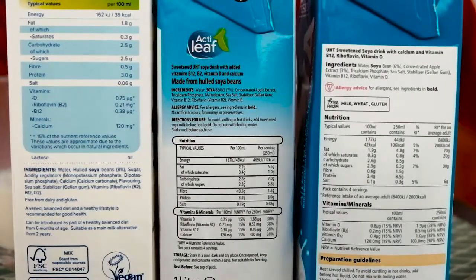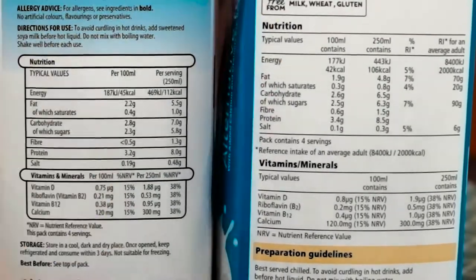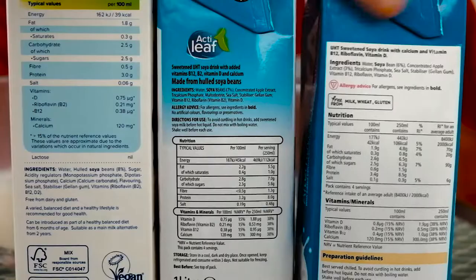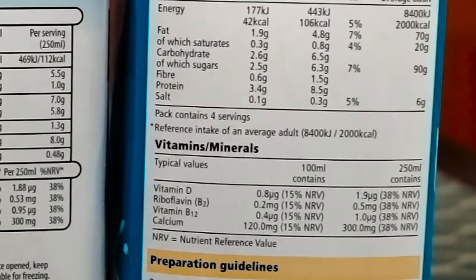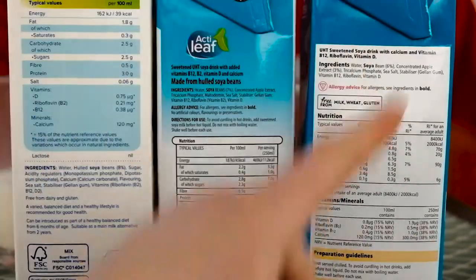Now let's talk about vitamins and minerals. The Tesco sweetened one has the most Vitamin D — absolutely fabulous. They all have pretty much the same amount of Riboflavin, so no complaints there. And who would have thought it — the Tesco sweetened one has the highest amount of Vitamin B12, which as a vegan you might be lacking, so that's a great thing to see.